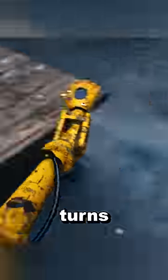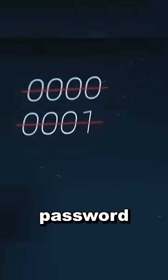He turns on the machine, and it immediately starts putting in 10 passwords every second. Every password is then ticked off on a board after it has been tried.